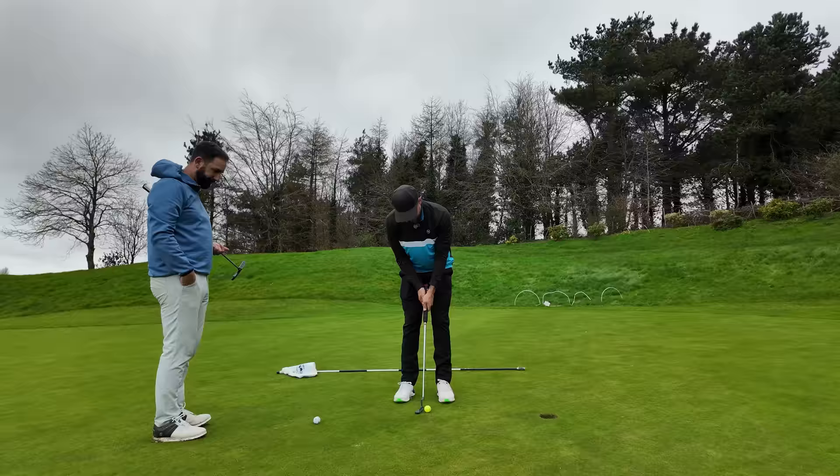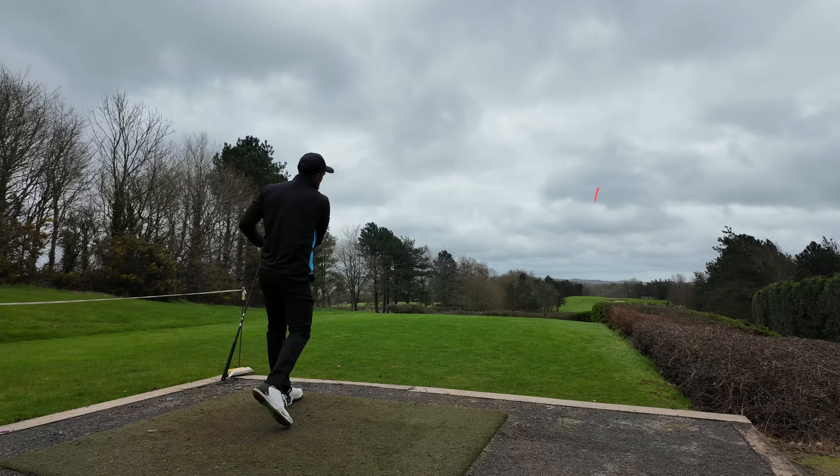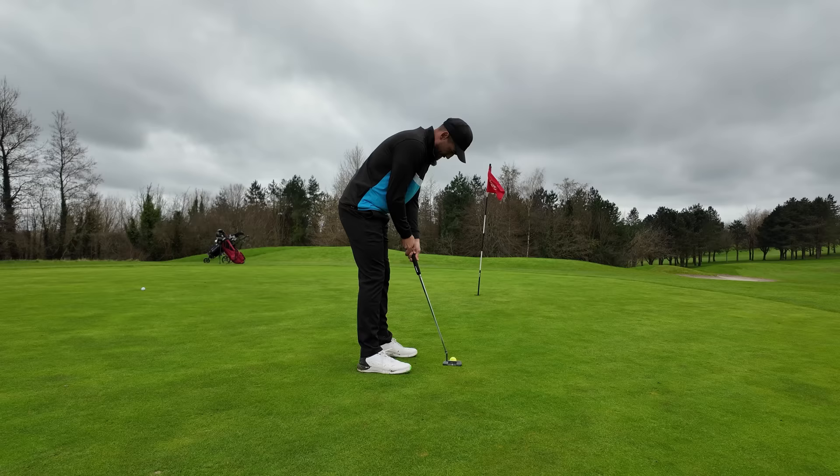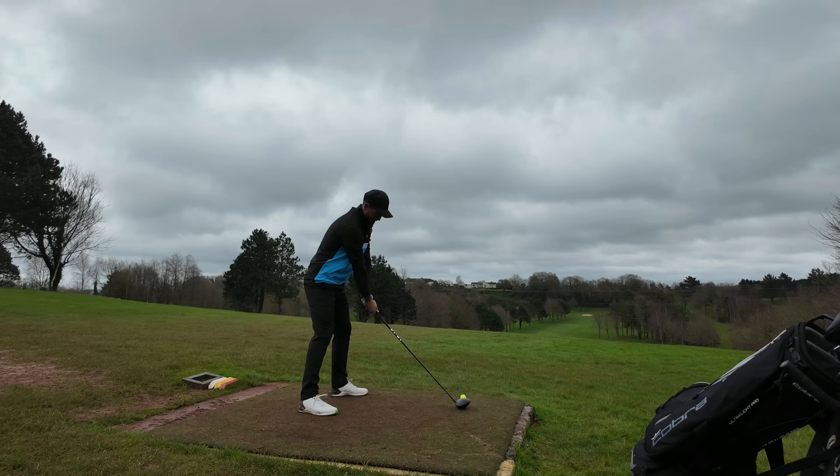Oh, no. Straight at it. It's the big birds. Back at sea level, in the cold, the ball is affected by the wind and the conditions a lot more.